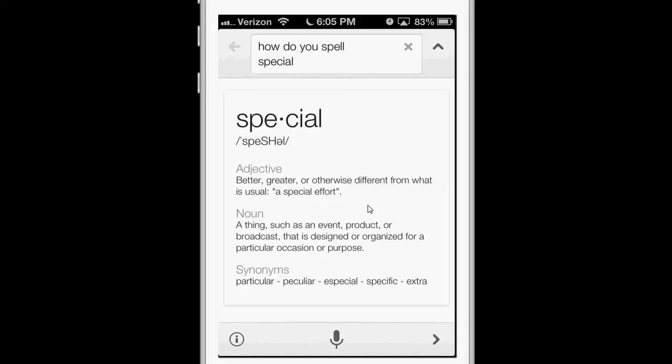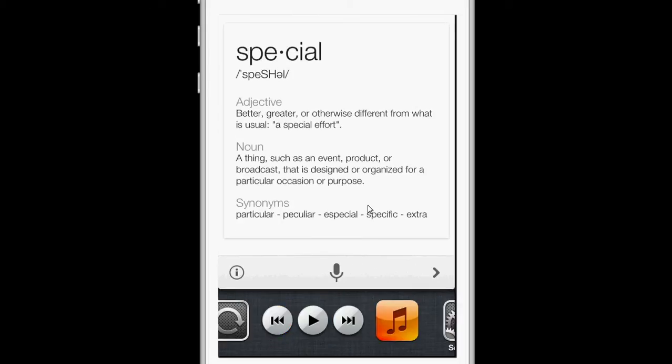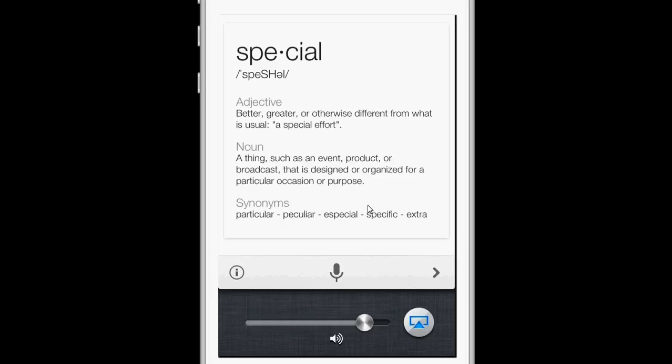The nice part about Google voice search in comparison to Siri is it actually spells it out for you. So I'm going to turn up the volume and I'll show you one more time.